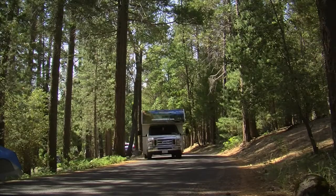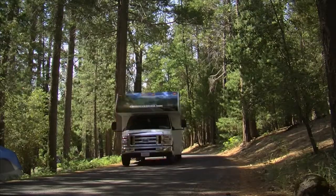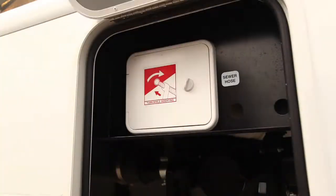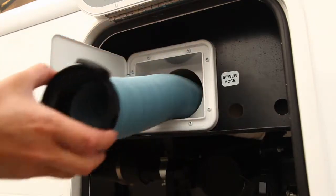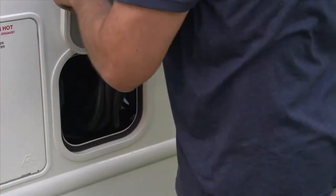That's one less thing to stow before leaving the campsite. Extra large doors on the sewer hose and shoreline compartments mean easier access and no scraped knuckles.